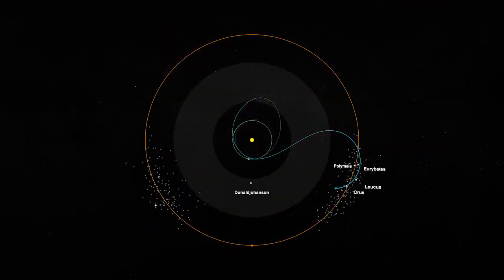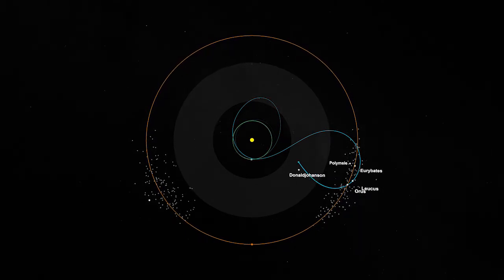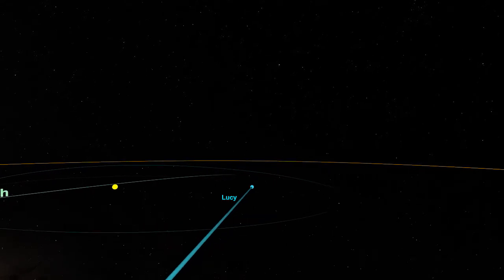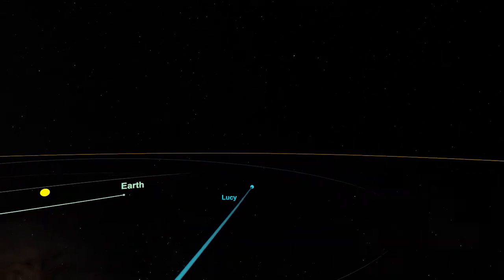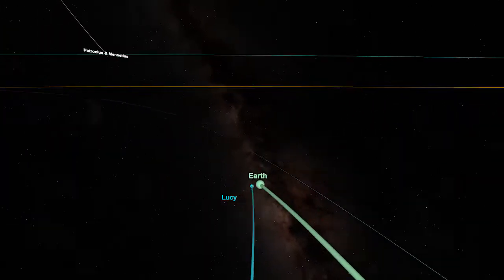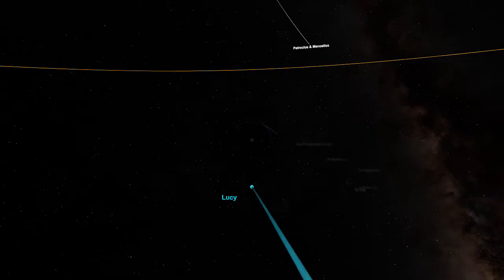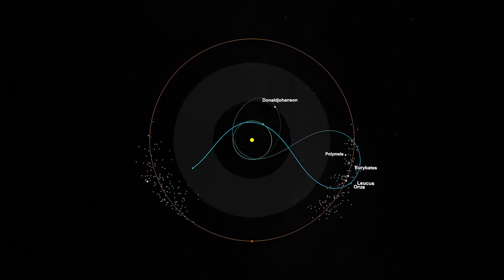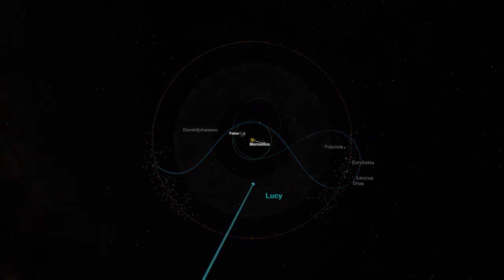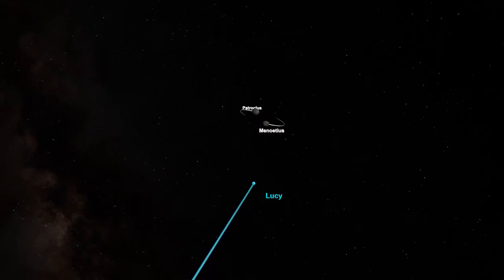From there, we start dropping back down into the inner solar system. We were out past Jupiter's orbit a little ways, and now we're falling back in towards the Earth. The trajectory is set up to return back to Earth for free, and we use that to redirect the trajectory towards our final Trojan asteroid. This is an object out in the L5 swarm — trailing Jupiter by about 60 degrees. It's a roughly equal-mass binary system called Patroclus and Menoetius — sort of like a dumbbell in space, with the two objects orbiting each other.